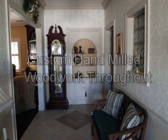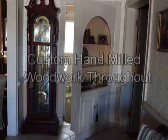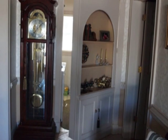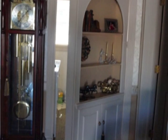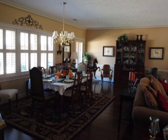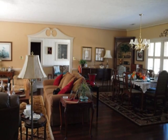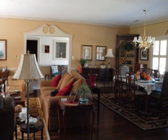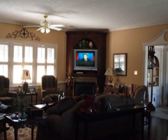The custom hand-milled woodwork conceals the many hidden treasures throughout this beautiful home. The centered great room is shared between an elegant dining area and a comfortable living room with hand-milled woodwork, cabinetry, and a beautiful hardwood floor.